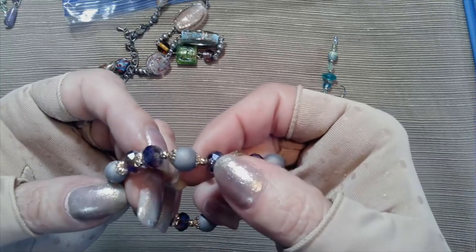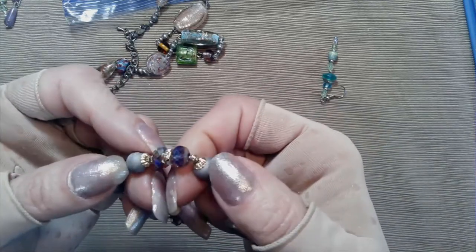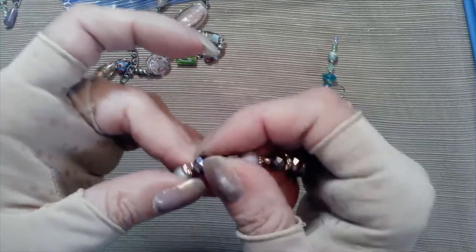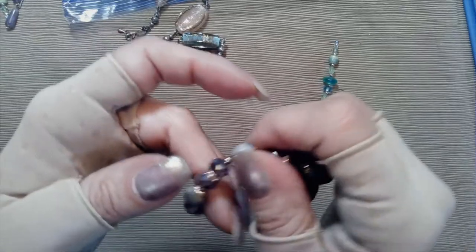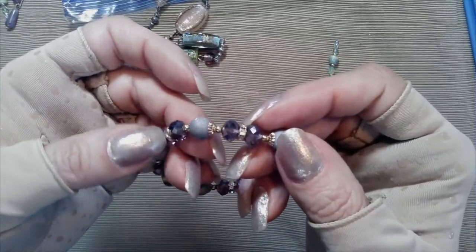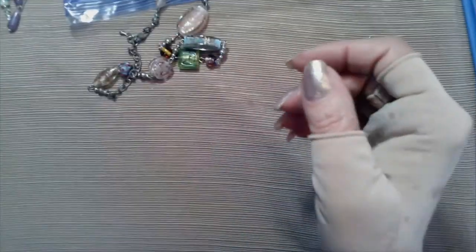These are amethyst colored rondelles and gray - they almost look like gray druzies stones, or it could be acrylic sprayed to look like that. But they have little gold tone spacers, gold tone bracelet. Very pretty - I just feel like I've died and gone to heaven.